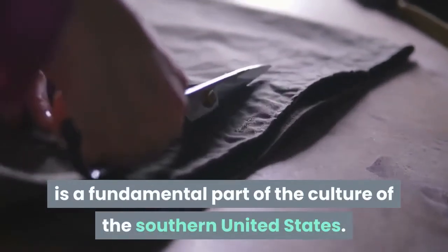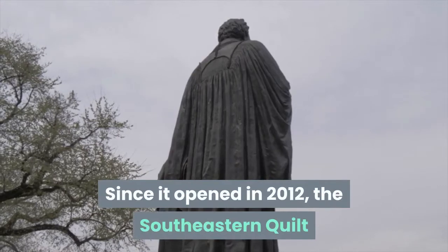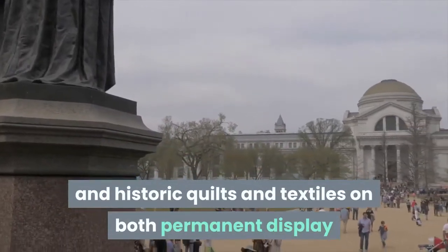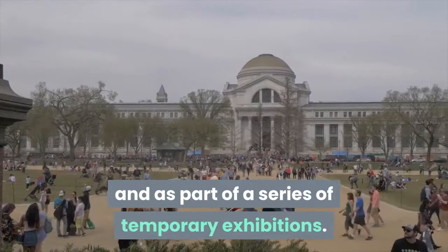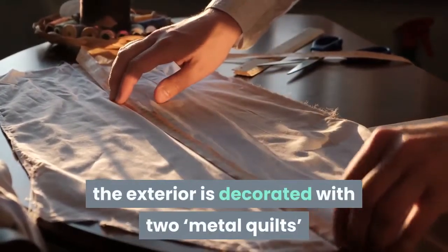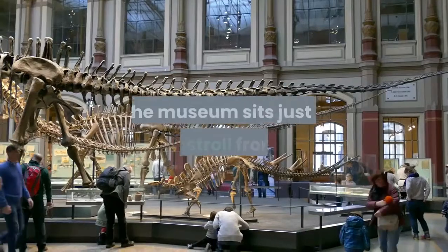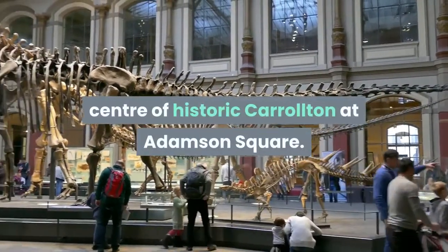Since it opened in 2012, the Southeastern Quilt and Textile Museum has displayed a range of new and historic quilts and textiles on both permanent display and as part of a series of temporary exhibitions. Fittingly housed within a converted cotton warehouse, the exterior is decorated with two metal quilts by nationally important sculptor Gordon Chandler. The museum sits just a short stroll from the center of historic Carrollton at Adamson Square.